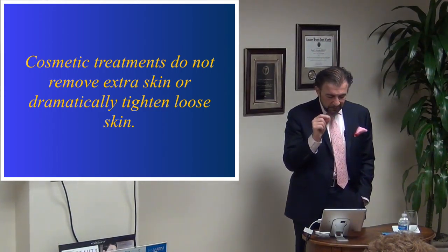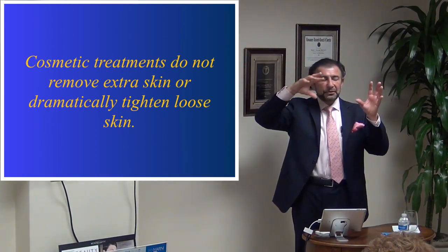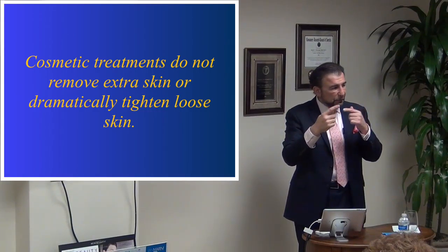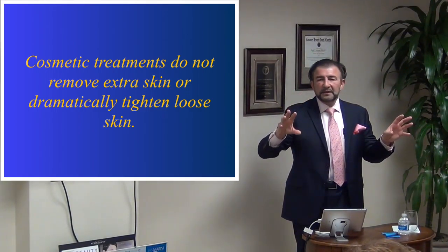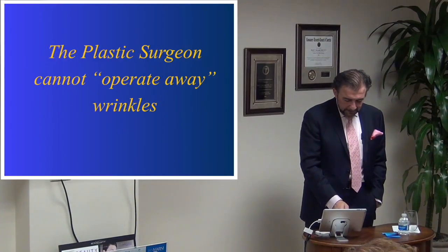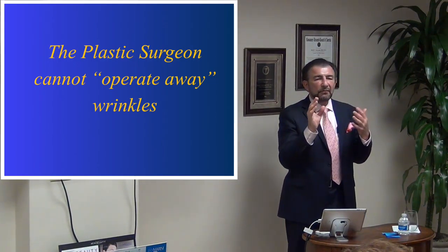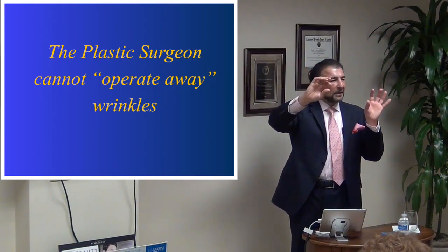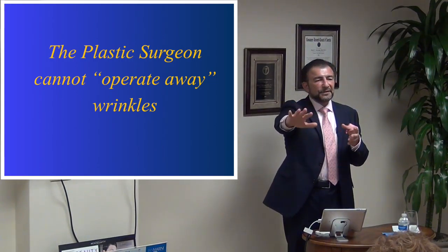I want to emphasize that cosmetic treatments do not remove extra skin or dramatically tighten loose skin. Referring back to the triangle, the different treatments don't replace one another — we treat the skin, address the volume, and look at soft tissue position separately but together. Conversely, if I do a surgical operation, we cannot operate away wrinkles and fine lines. We need to be concerned with skin texture, volume, soft tissue position, and the foundation — all parts of the pyramid.